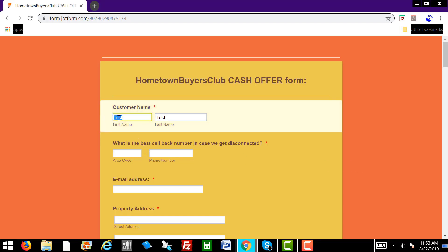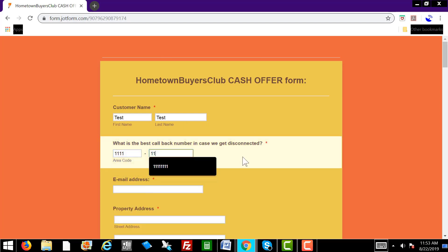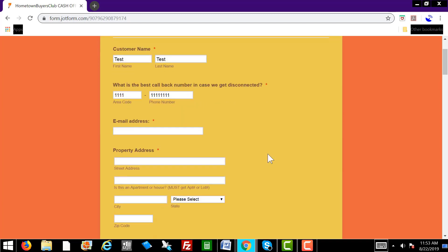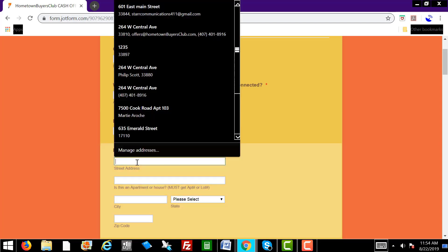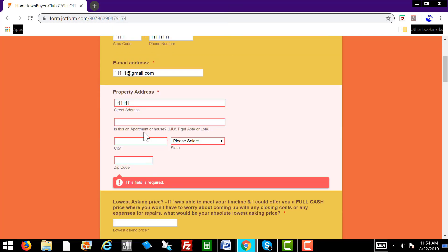You want to fill in the blanks here. I'm going to go ahead and type in test in the fields here. What is the best number to call you back? You'll just type in the phone number of the homeowner, type in their email address, whatever it may be. And then type in the property address.